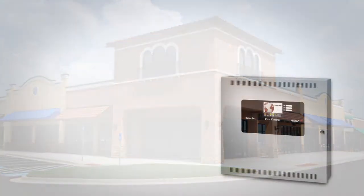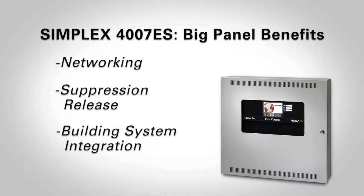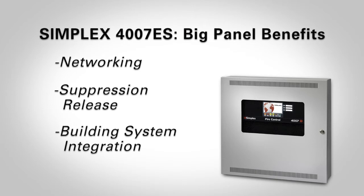We've packed many of the advanced features you'd find in our larger panels — like networking, multi-hazard suppression release, and building system integration capability — into a compact package that's perfect for small schools, commercial properties, restaurants, stores, and healthcare facilities.